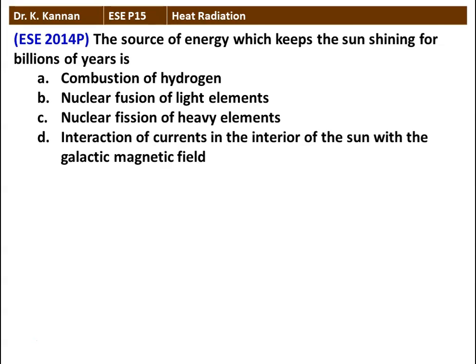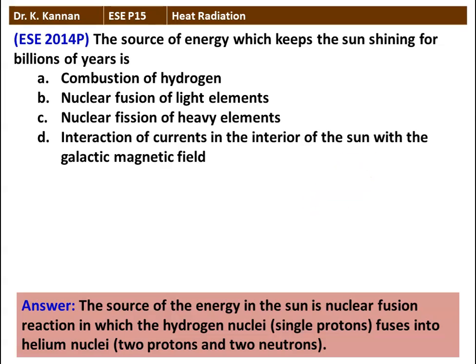The first question: the source of energy which keeps the sun shining for billions of years is — there are four options: combustion of hydrogen, nuclear fusion of light elements, nuclear fusion of heavy elements, interaction of currents in the interior of the sun with the galactic magnetic field. The answer: the source of energy in the sun is nuclear fusion reaction in which hydrogen nuclei fuses into helium nuclei. So this is nuclear fusion of light elements.